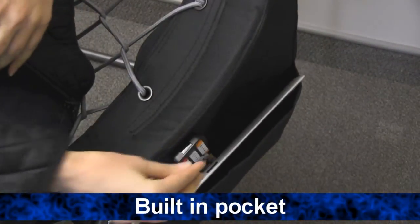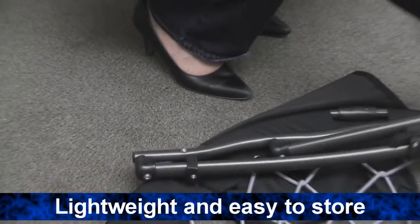It includes a built-in pocket for holding devices like a phone, remote, or tablet. And it is lightweight and folds flat so you can easily store it or move it around. Pick up a few just to have on hand for your friends when they drop in.